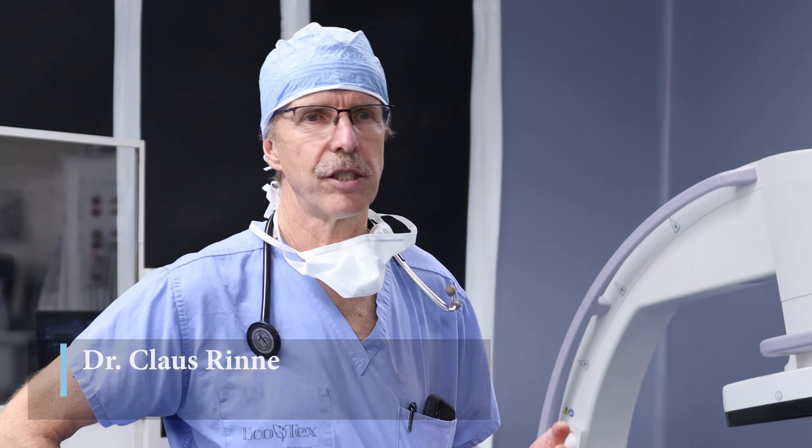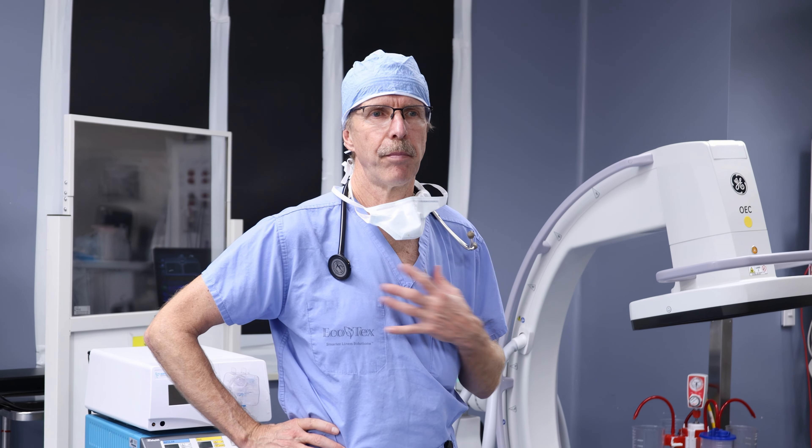I'd like to thank the donors for supporting this project. I'm personally overjoyed, but I'm really more overjoyed for the program itself and for the patients that we service.